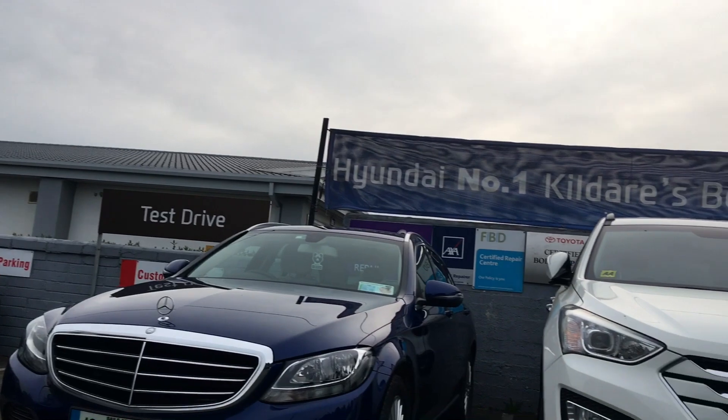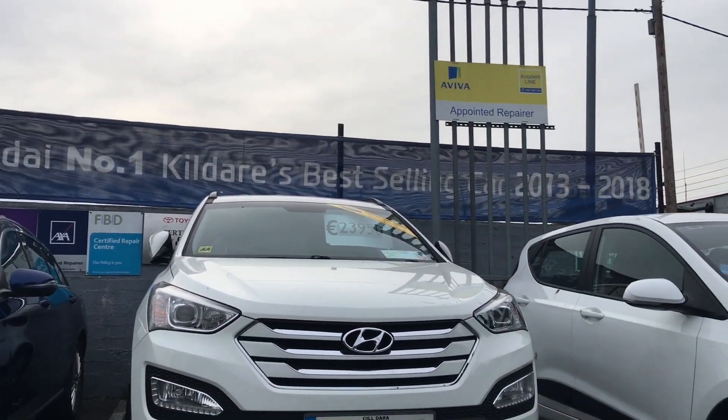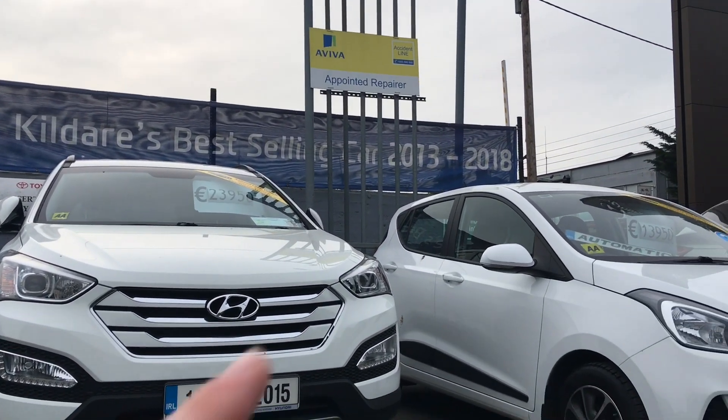We are Fitzpatrick's Garage, which is a family-run business in operation for almost 70 years, and Hyundai has been number one in Kildare from 2013 up to 2019. What we're going to do is have a look around this car and we'll have a quick drive in the car as well.